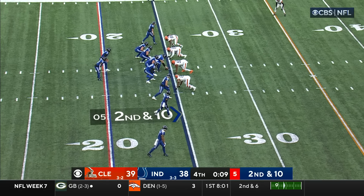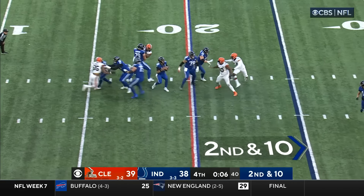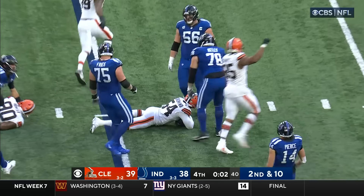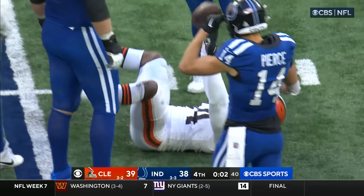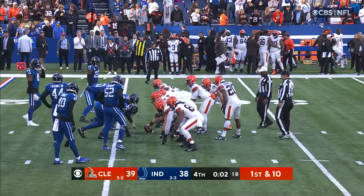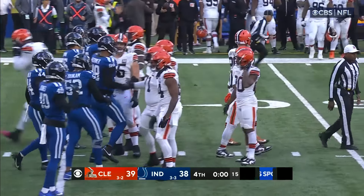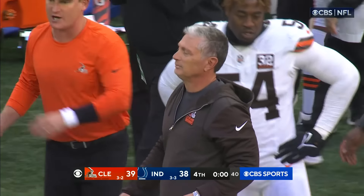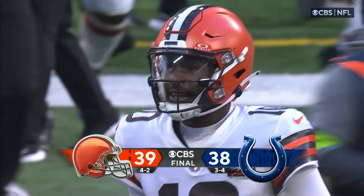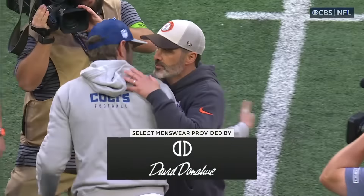With those precious seconds coming off the clock, second and ten — Minshew steps up, football's loose, Cleveland has it and the Browns turn out the lights on Indianapolis. Victory formation for P.J. Walker and the Cleveland Browns pull off a one-point win in a thriller here in Indianapolis — 39-38, your final score.